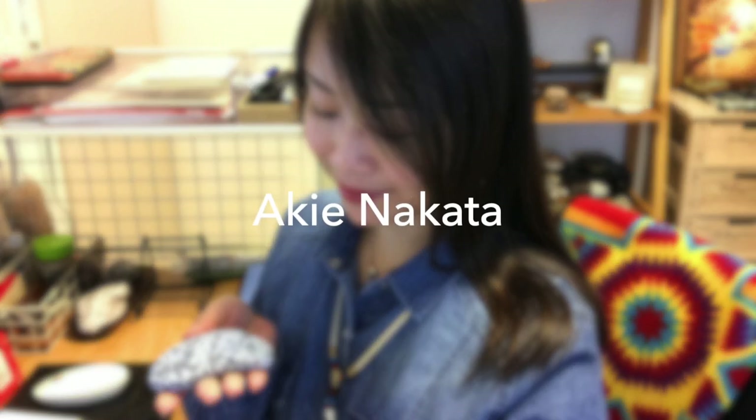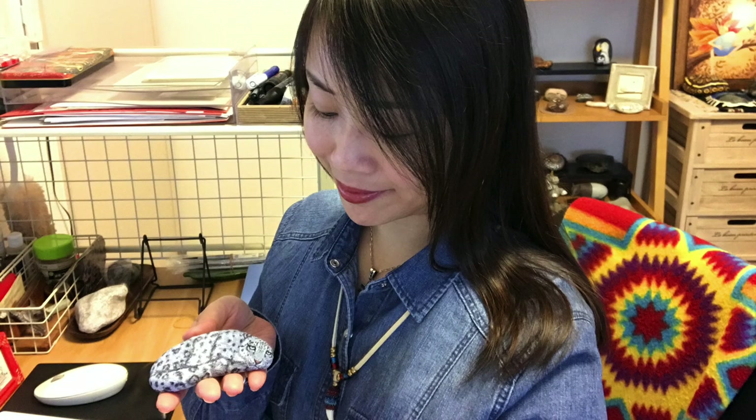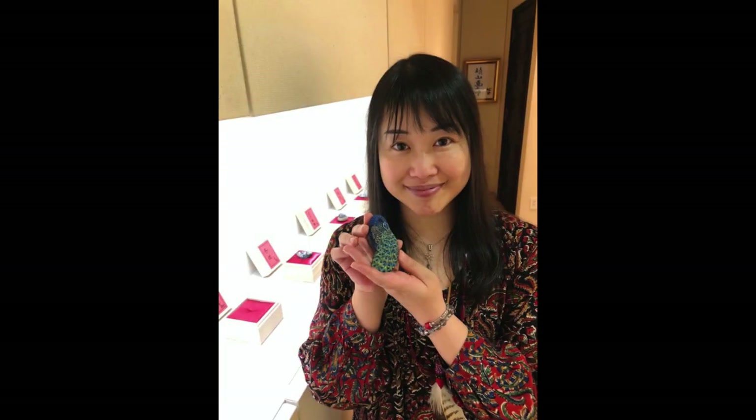So this lesson is about rock painting, and one famous contemporary artist. Her name is Aki Nakata, and she currently lives in Tokyo, Japan. She's a self-taught artist who has always been collecting stones since she was a child, but she didn't start painting them until 2011.